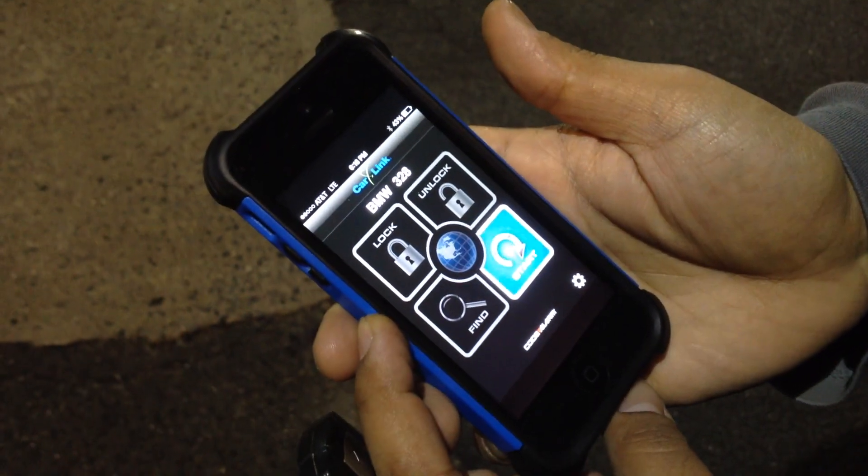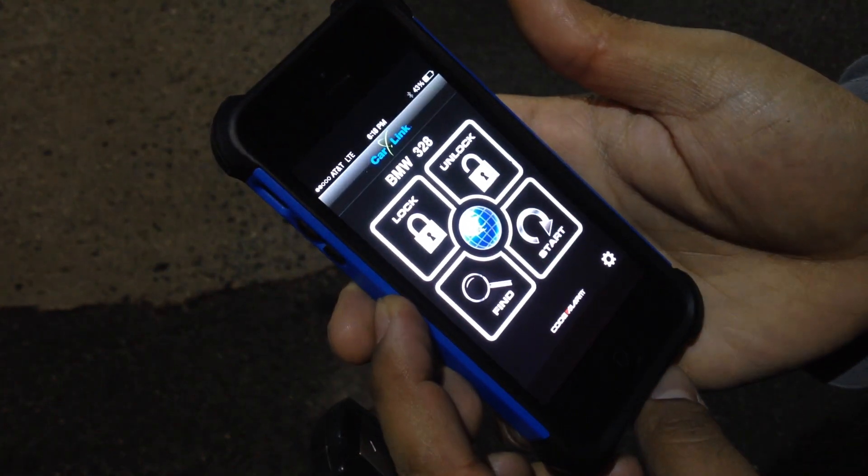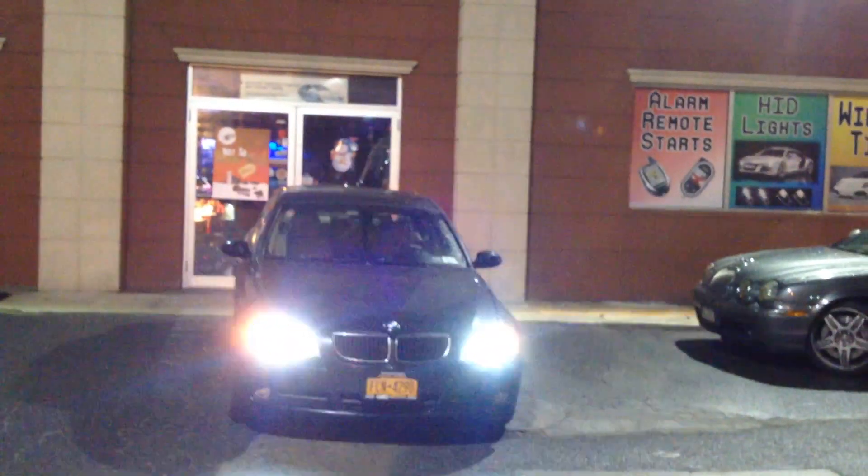To start the car, push this button. It'll come back and light up green, letting us know the vehicle received the command. So now we know the car received the command — if you look at the vehicle, it turns on and starts.